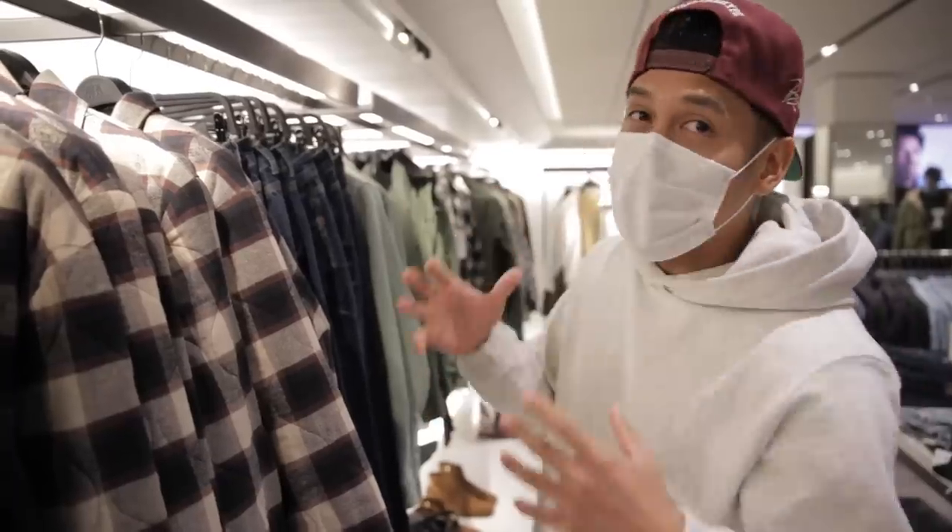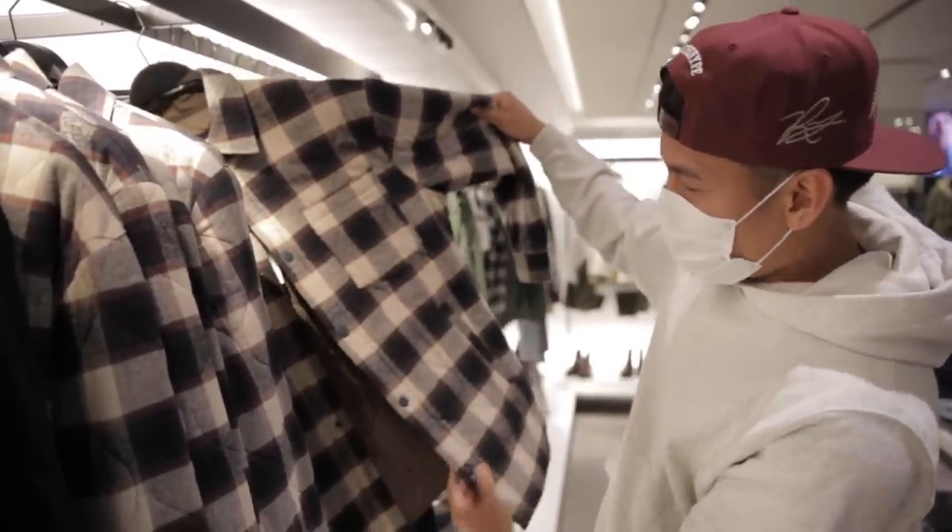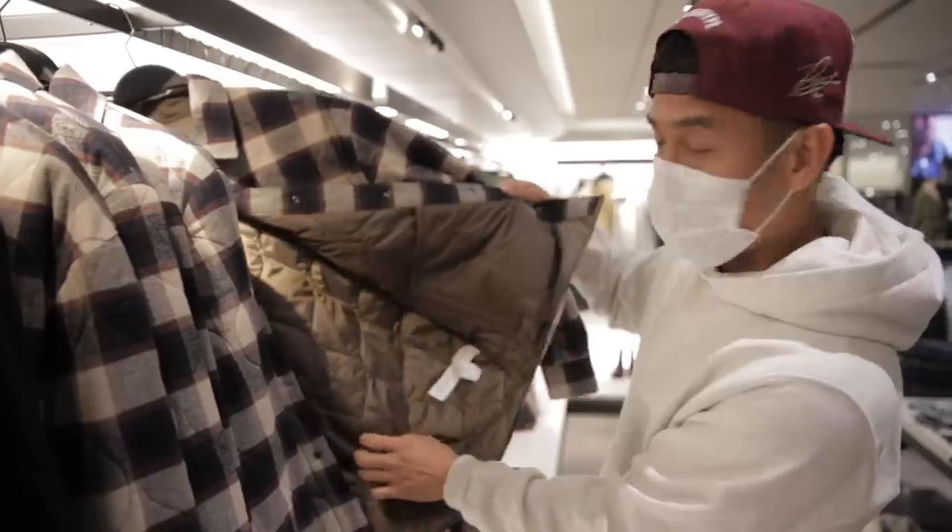Let's go see what they have. The first thing that caught my eye when it came to Zara — these are kind of like thicker, almost like jackets with lining, flannels.